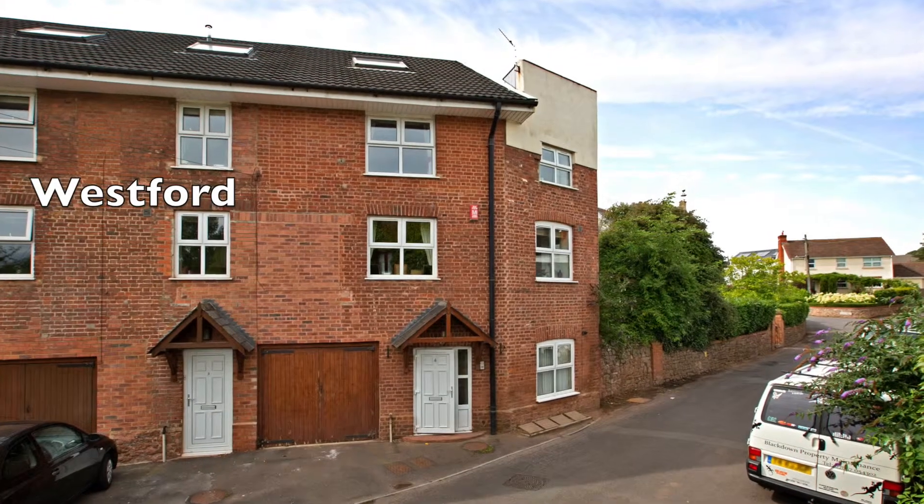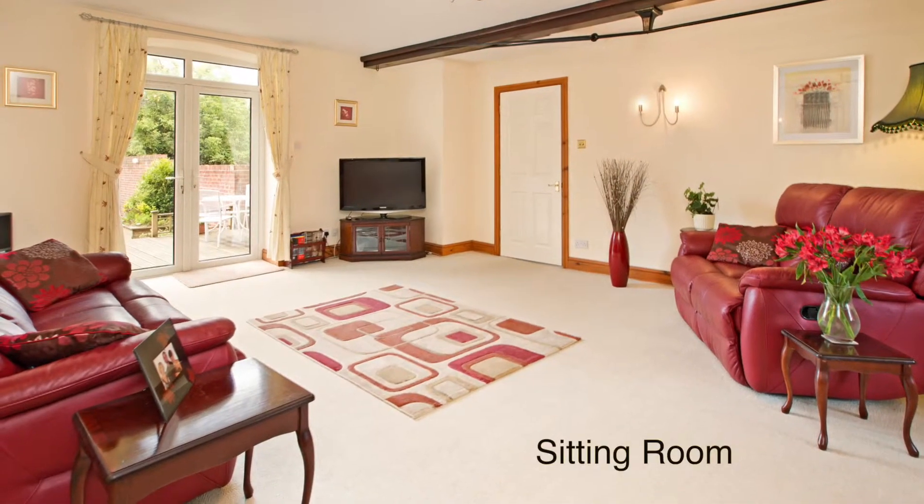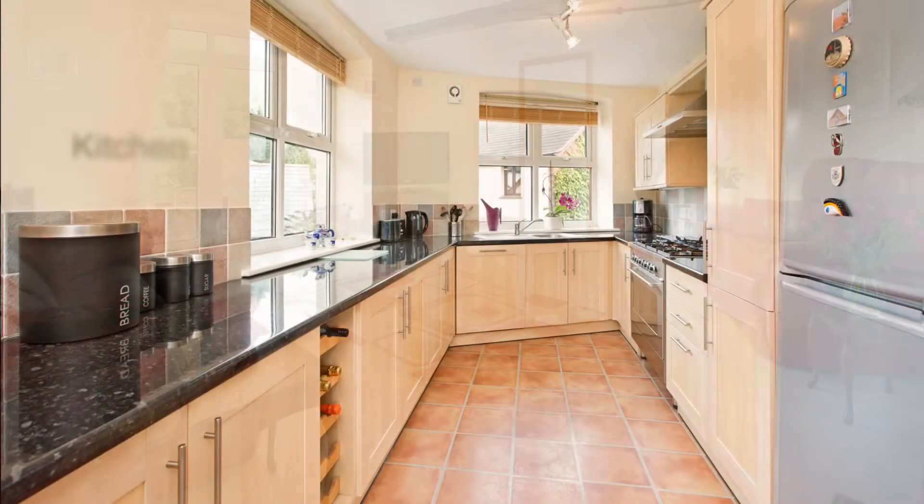Hello, I'm Nick Gironi-Maddox from Givens Richards in Wellington. I really hope you like this property. This is a four bedroom property which forms part of a former water mill in the historic Westford area of Wellington.